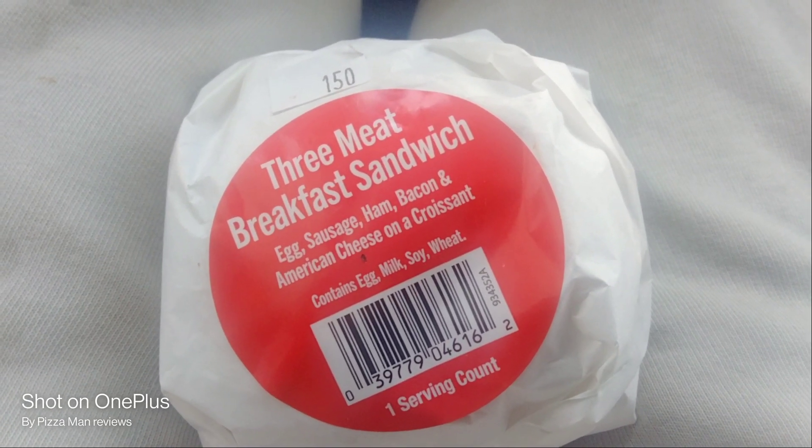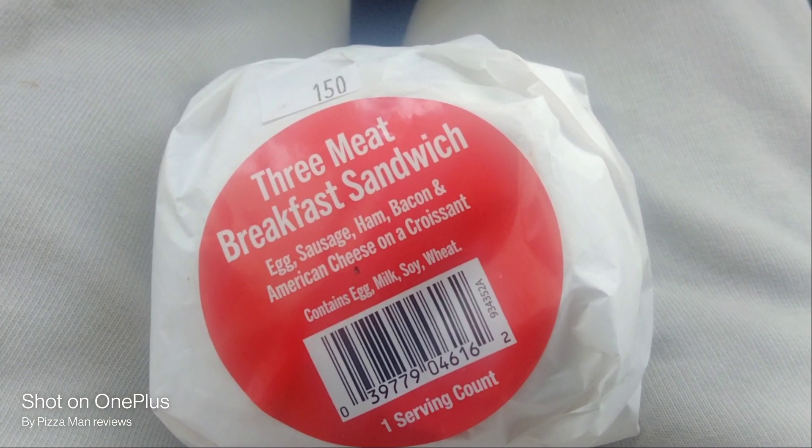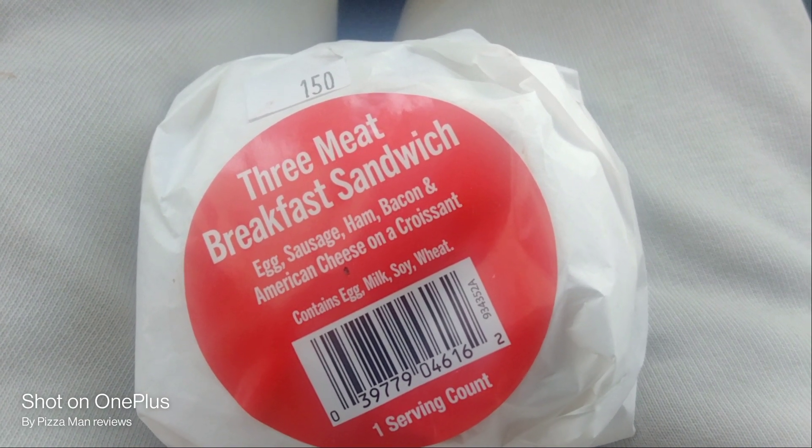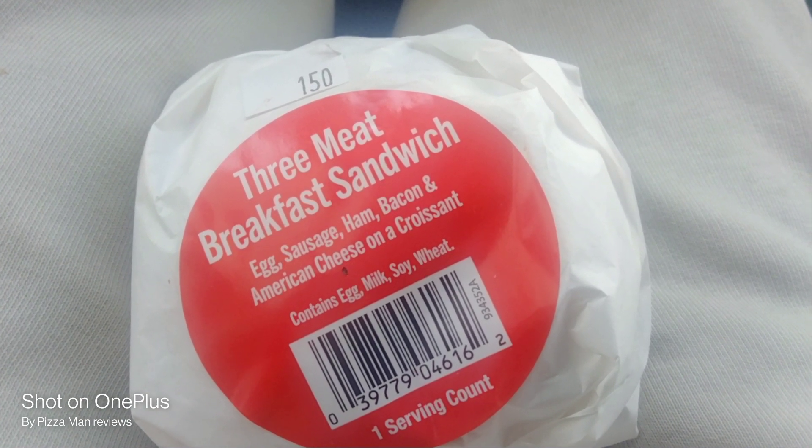Check it out y'all. We got a new three meat breakfast sandwich — egg, sausage, ham, bacon, and American cheese on a croissant.